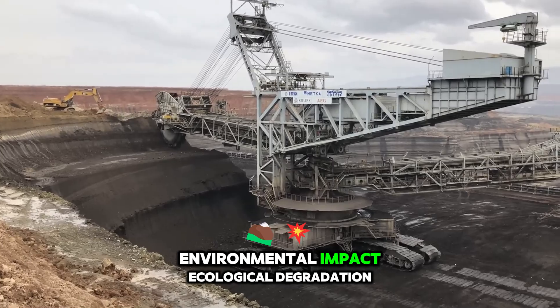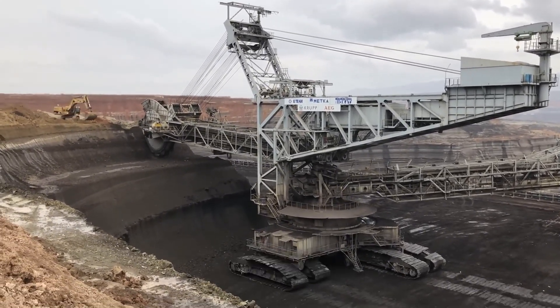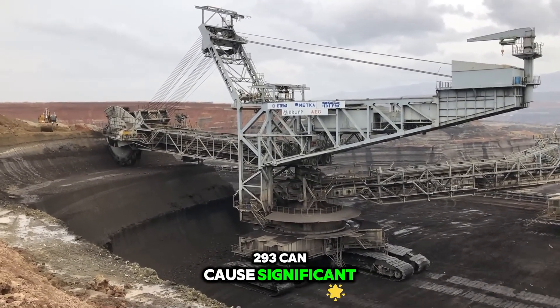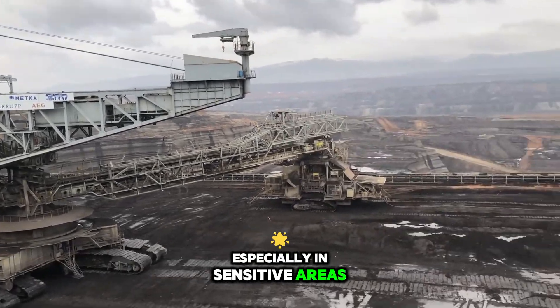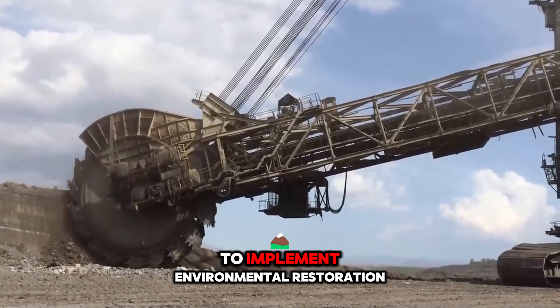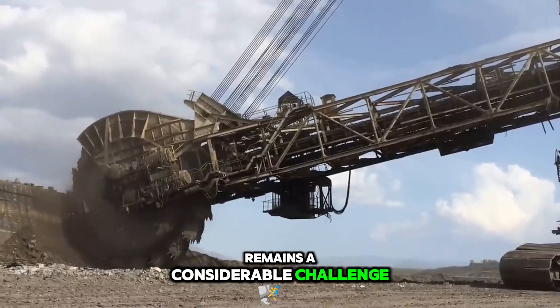Environmental impact: large-scale mining operations, like those of Bagger 193, can cause significant ecological degradation, especially in sensitive areas. Some mining projects attempt to implement environmental restoration post-extraction, but this remains a considerable challenge.